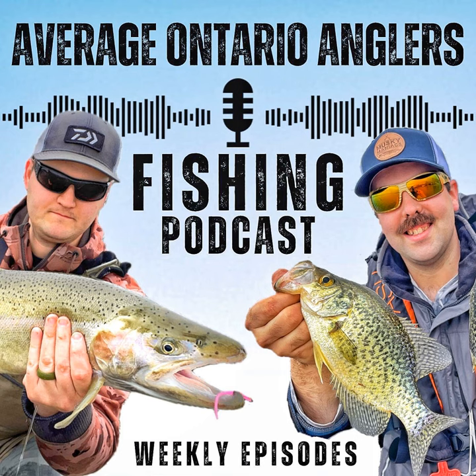Welcome everyone to episode 53 of the Average Ontario Anglers Fishing Podcast — the podcast that's not only clean but will have some super cool tips to help you clean up on the lake. Before we get started, we have a super cool guest: Dan from Great Lakes Finesse. But before we get into tips from Dan, we have Andrew's interesting fishing fact of the week.